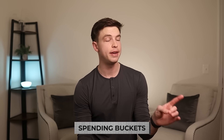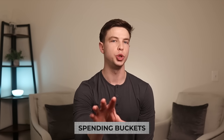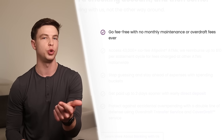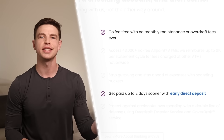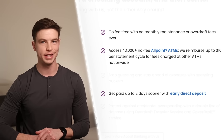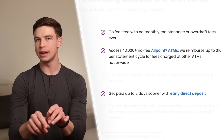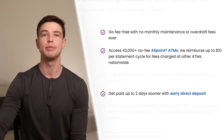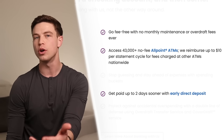Ally checking also offers spending buckets, similar to those savings buckets, which can be really good for helping customers set and stick to their budgets every single month by giving a clearer picture of spending habits. You also get standard checking features like no fees or minimums, getting paid up to two days early with direct deposit, access to over 43,000 Allpoint ATMs, and you can get reimbursed for up to $10 per statement cycle for fees charged at other ATMs outside the network.